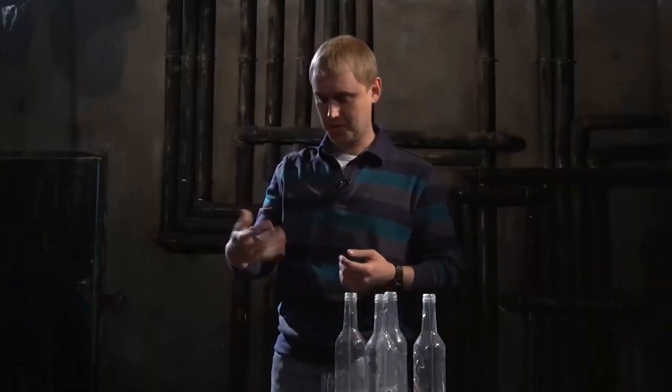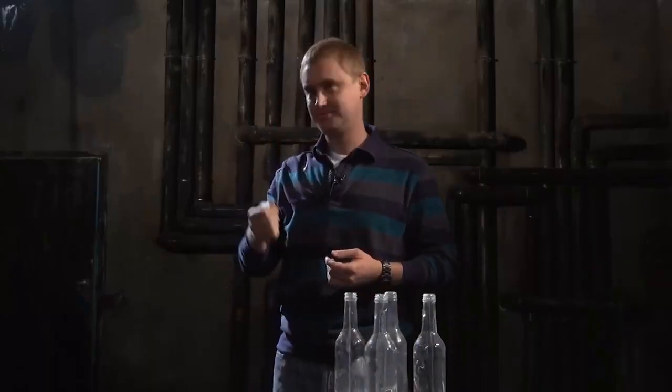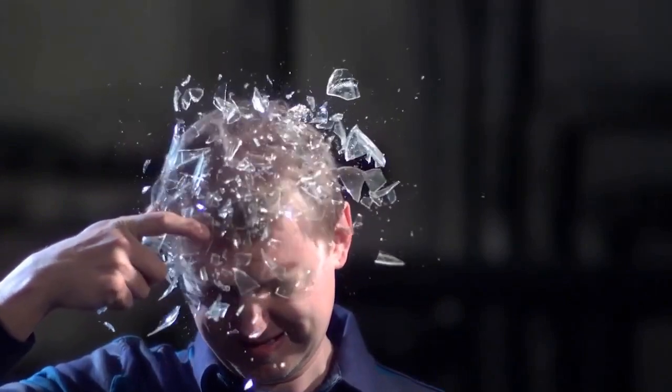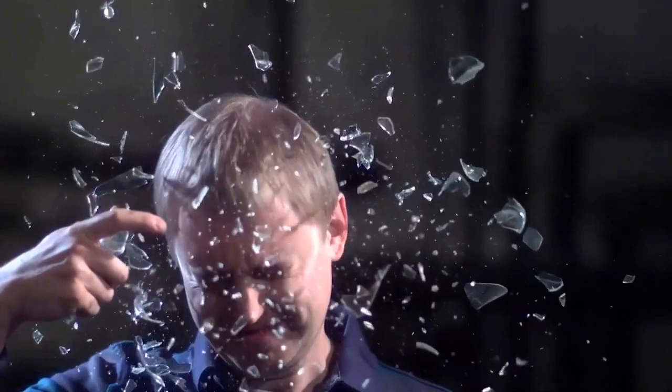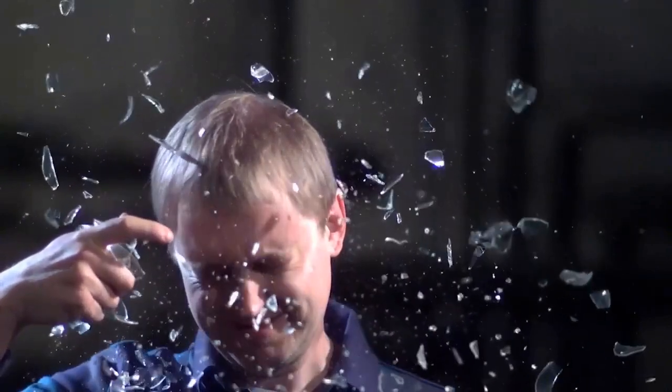It has been made specifically to do this. Even while watching this, the eye does not notice that the bottle is not real. I actually just smashed it over my head, but it is not glass at all.